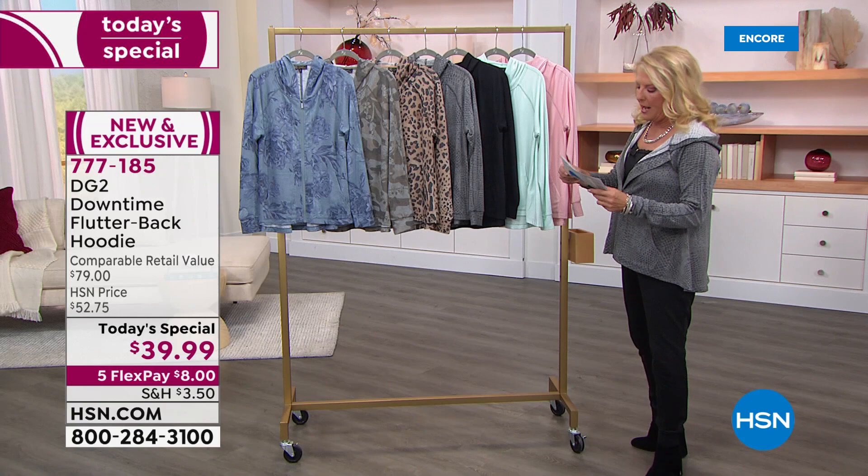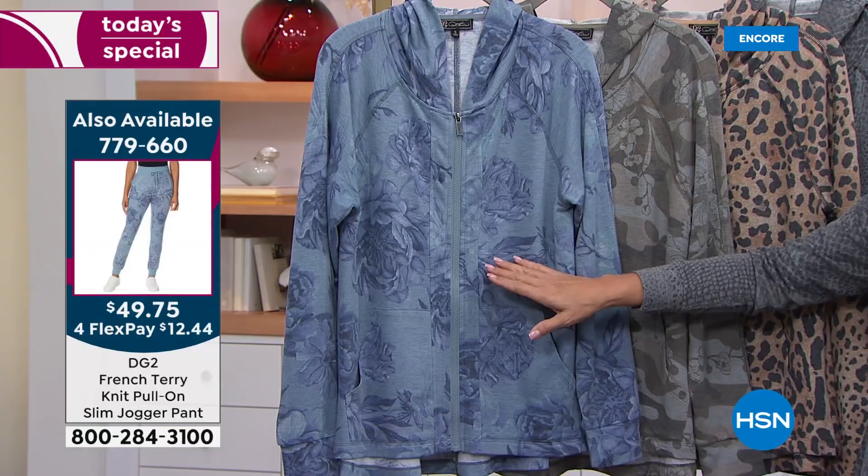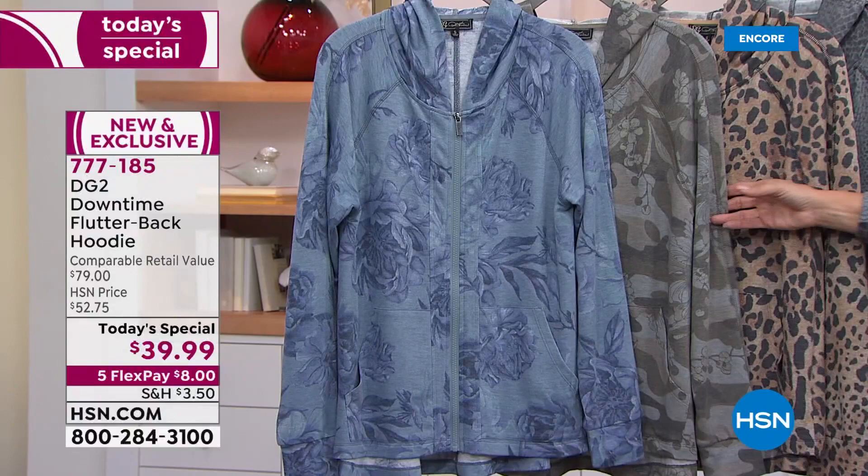Then we'll get Miss DG on the air with us. Starting off on the far end here, this gorgeous blue — this one is called the Blue Floral. Diane is the queen of jeans. If you love your midtones, your chambrays, your indigos, your washes, any kind of blues, it's going to look fantastic.